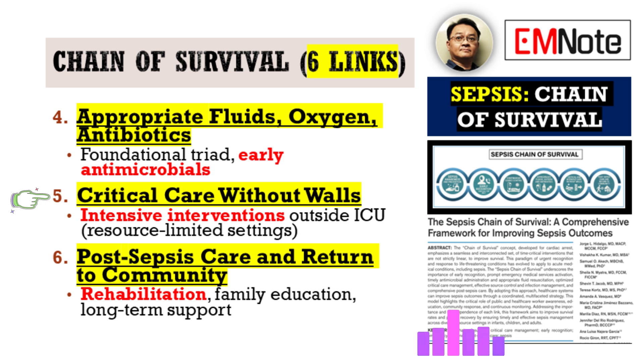Link six is Post-Sepsis Care and Return to Community. This focuses on comprehensive support after the acute phase. It addresses things like post-intensive care syndrome, or PICS, which can cover a whole range of issues — cognitive problems, chronic pain, significant muscle weakness that often follows severe illness. This link includes planning for rehabilitation needs and providing thorough education for the family — support for the long haul. It's often the most overlooked link, and without it you see higher readmission rates and a massive impact on long-term quality of life for survivors. It's about achieving a truly successful outcome long-term.